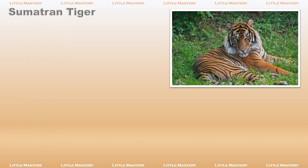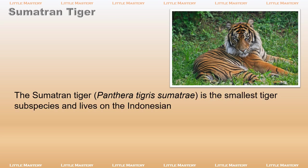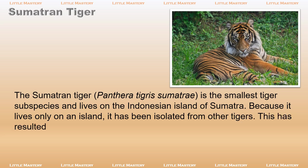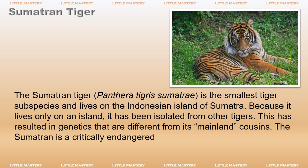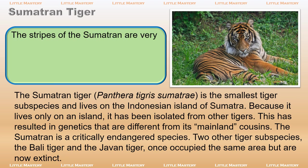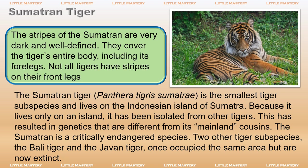The Sumatran tiger, Panthera tigris sumatrae, is the smallest tiger subspecies and lives on the Indonesian island of Sumatra. Because it lives only on an island, it has been isolated from other tigers, resulting in genetics that are different from its mainland cousins. The Sumatran is a critically endangered species. The stripes of the Sumatran are very dark and well-defined, covering the tiger's entire body including its forelegs. Not all tigers have stripes on their front legs.